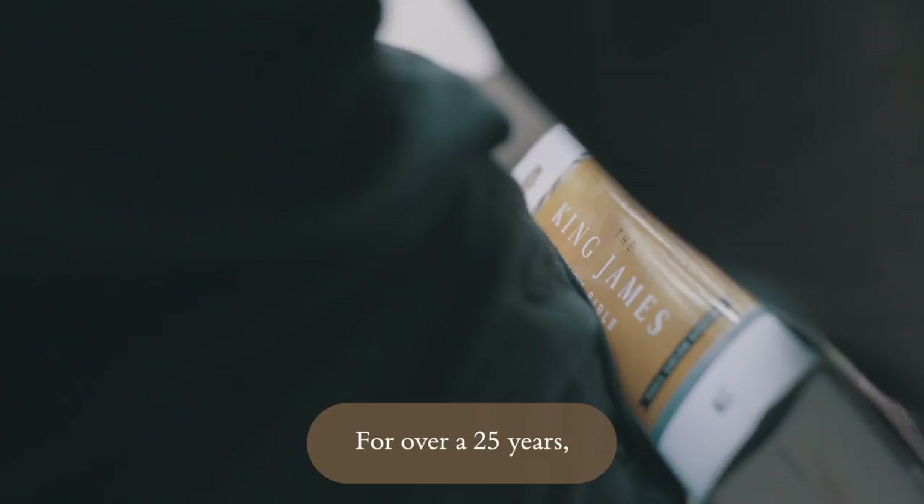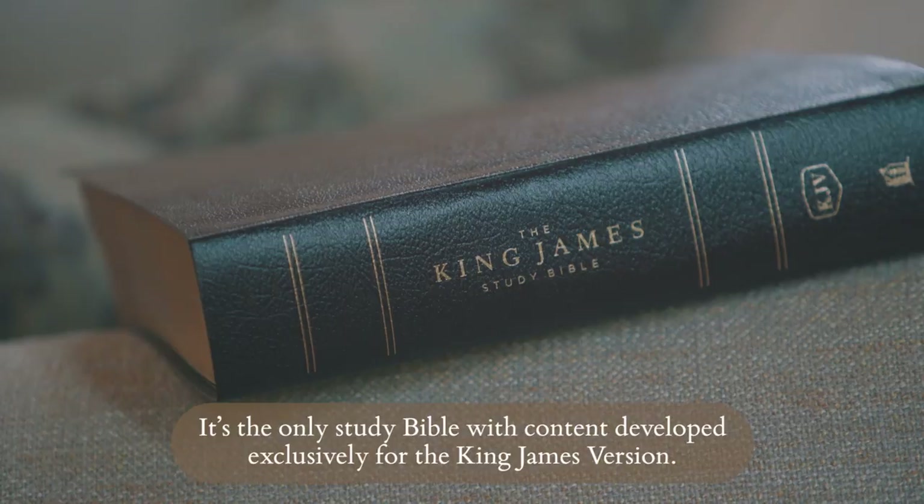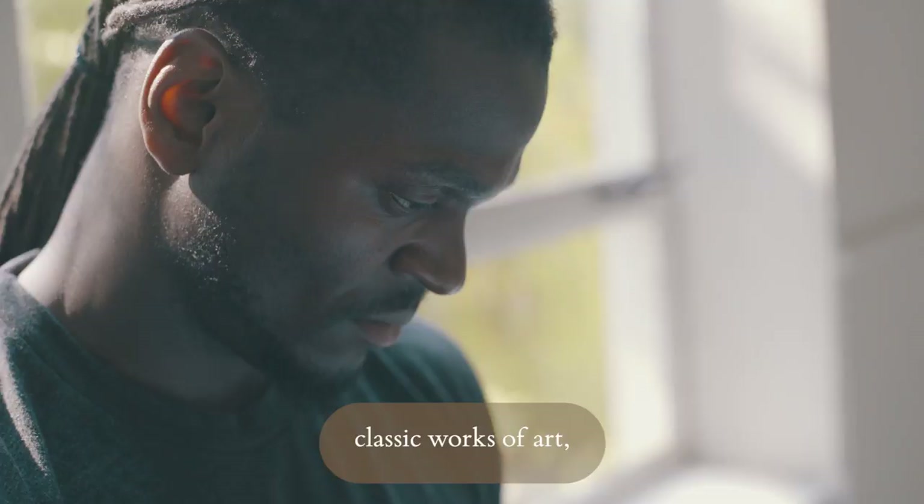For over 25 years, Thomas Nelson's best-selling KJV Study Bible has helped nearly 2.5 million read and understand God's Word. It's the only study Bible with content developed exclusively for the King James Version. The stunning full-color designs, Holy Land images, classic works of art, charts, and maps only enhance your enjoyment and study of the Bible.